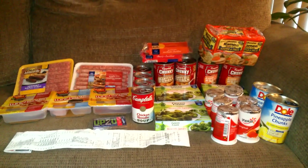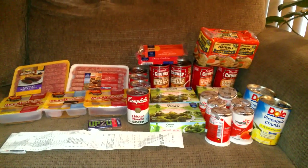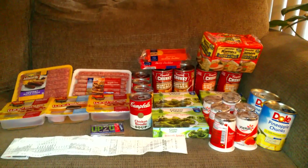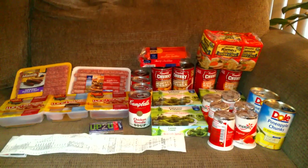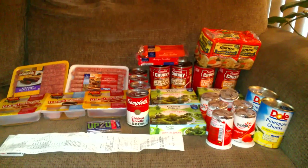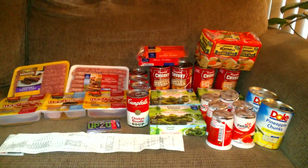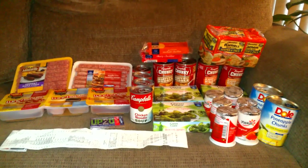Hey YouTube, this is Coupon Honey coming right back at you with my Kroger haul for today. I had Kroger coupons that were mailed to me that were going to expire, so I needed to get in on that. I also had a $2 off my next purchase and $1.30 in bottle returns, so I wanted to go ahead and cash all that in. Here we go.